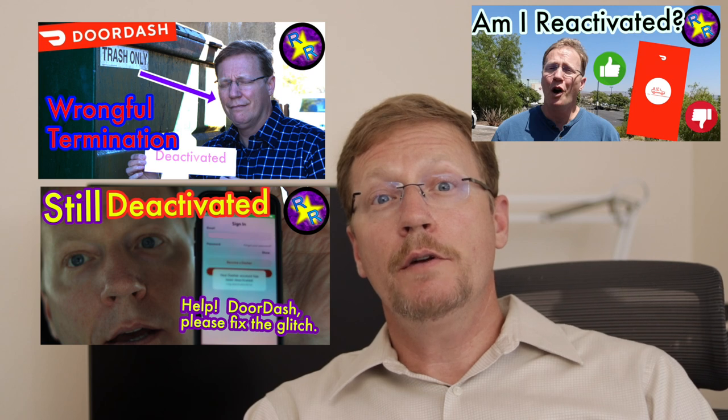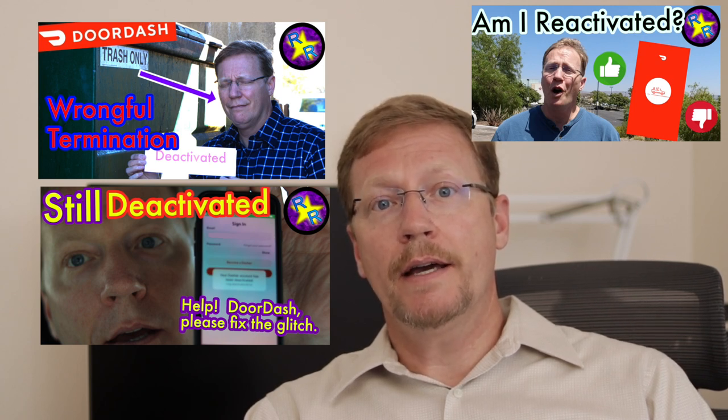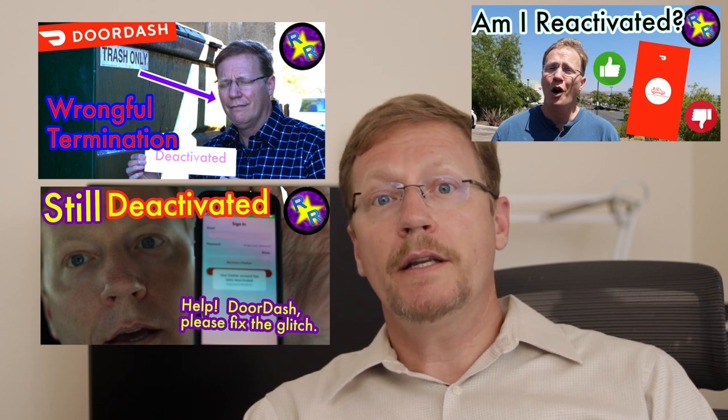Concerning getting deactivated: please, you have to protect yourself and have multiple sources of income. Already be signed up and using other food delivery apps or other gig work type jobs so that you can keep earning money. As you can see from my example with Uber Eats, and if you go back and watch all the DoorDash videos I made about my ridiculous time trying to get reactivated — be ready to go out and keep earning money. No one's going to care that you got deactivated; it only affects you.